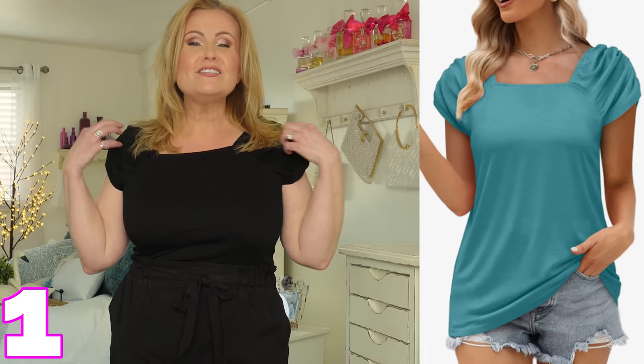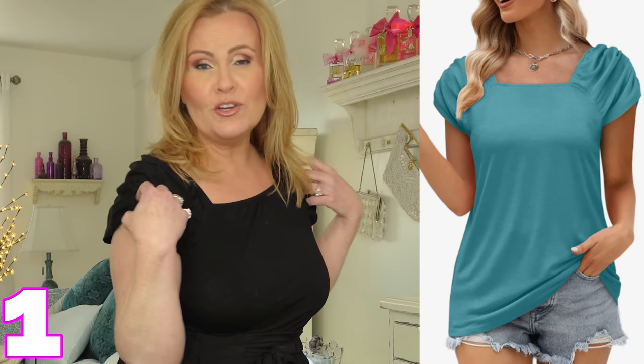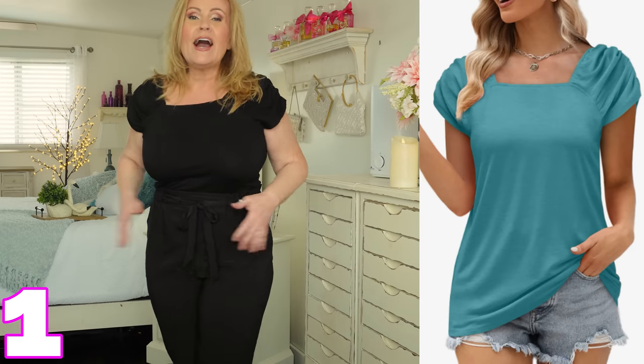Any pertinent information you might need to make a decision about whether or not you want to purchase will be there. Let's see what I am wearing today. We're starting off with a shirt — it's a really cute cap sleeve square neckline t-shirt with ruching on the sleeves. It comes down over the butt but I have it tucked in.